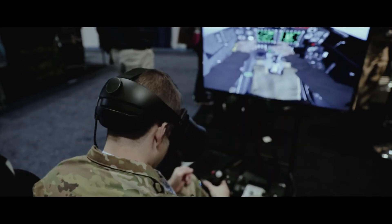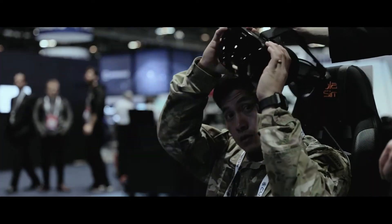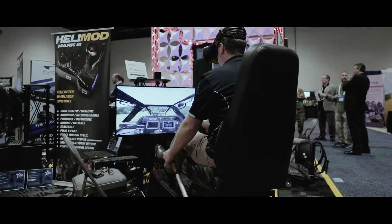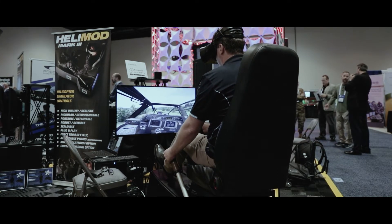Traditionally, simulators used in pilot training in the military involve large platforms, big domes, expensive projectors, and lots of technicians and support. What we tried to do at Ryan Aerospace is build a more simple device that takes up a smaller footprint, is more robust, doesn't need a technician to run it, and operates in the virtual reality environment.